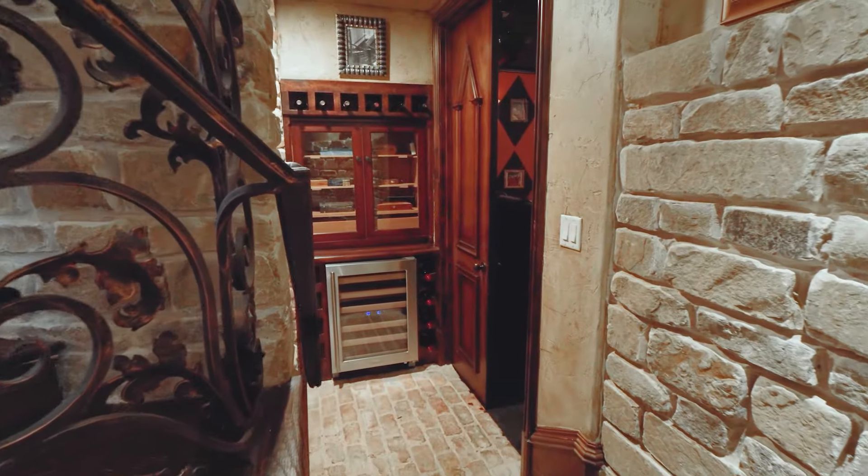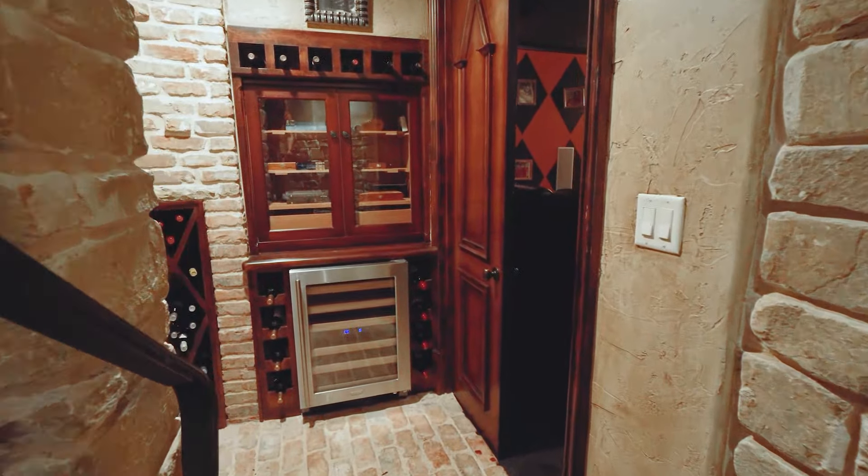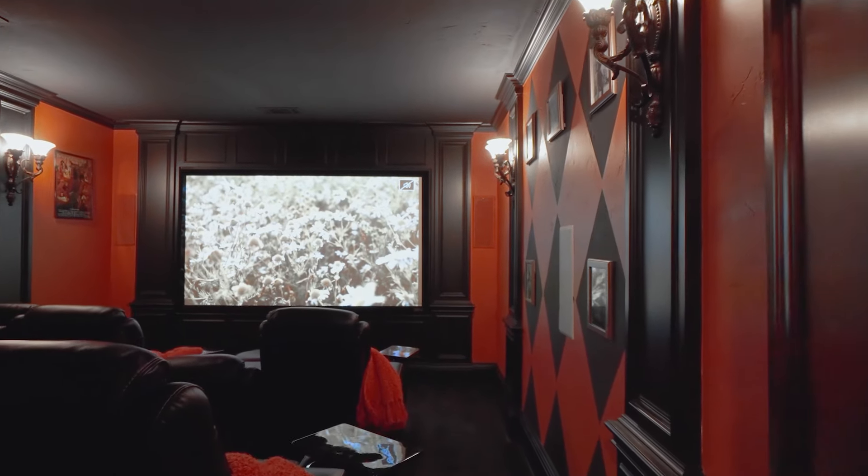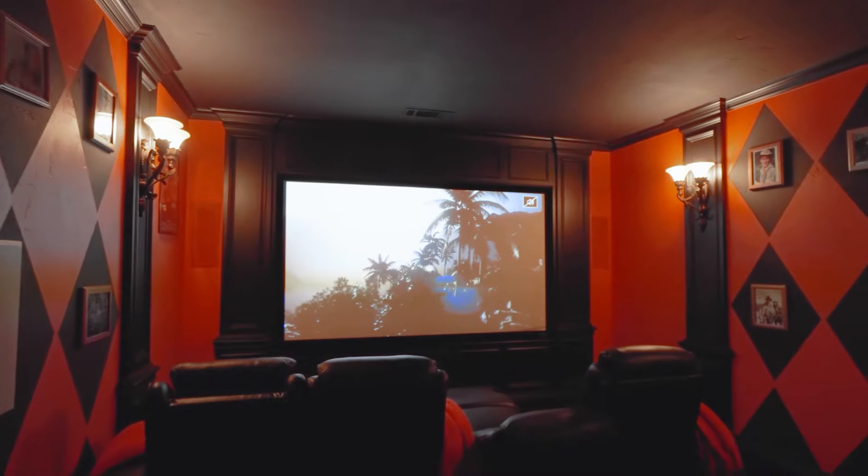And of course, one of our favorite features: the sunken custom wine grotto with brick walls and flooring, complete with a cigar humidor and private entryway to your own home theater. Can we say movie night?